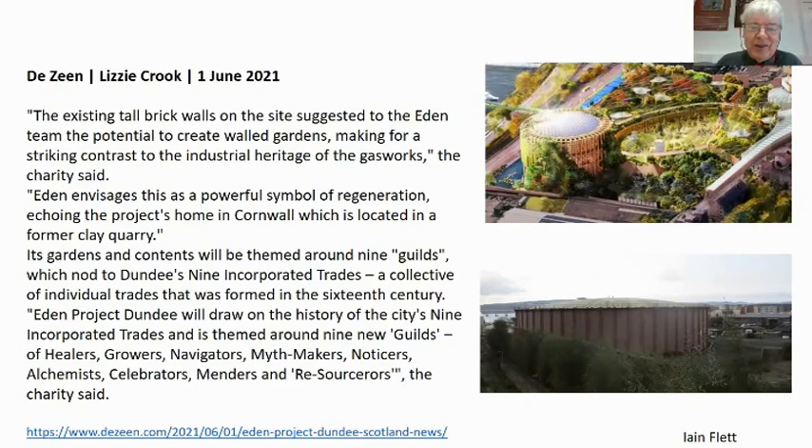The Eden Project's publicity shot shows the gasometer surrounded by vegetation. The design references the existing tall brick walls — though not all are brick; the original stone walls on top of Peeperday Lane are also striking industrial heritage. Dundee has its nine incorporated trades, three united trades — Mason Wrights and Slaters, the Gildry Incorporation trading with London from 1199, the Fraternity of Masters and Seamen, and the Maltman Incorporation. From the garden of Peeperday House to Eden, which will hopefully recreate another wonderful garden — what a journey, and I hope it happens. Thank you for joining me today.